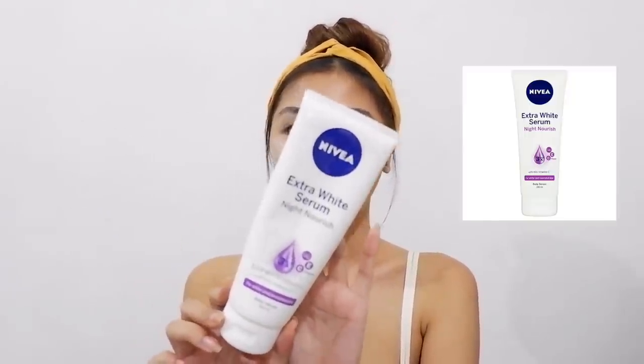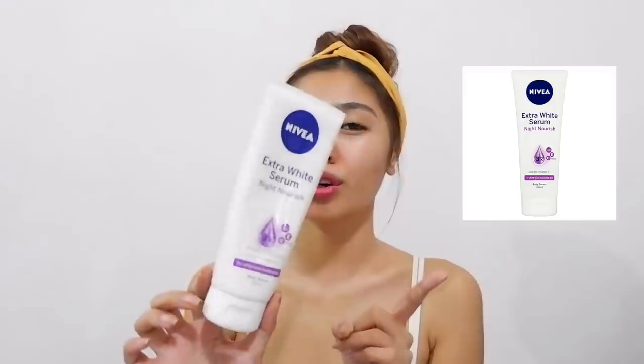Next, na favorite ko din, na makikita rin kahit saan, is this Nivea Extra White Serum Night Nourish Deep Whiten Essence. Kung papansin nyo, lahat na ginagamit kong lotion merong pang brightening and whitening and nourishing.